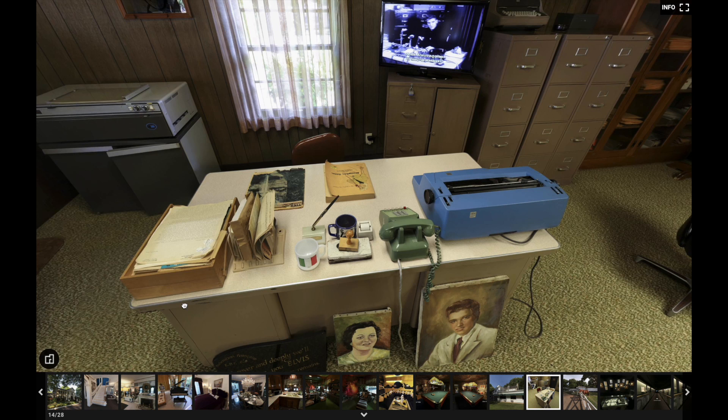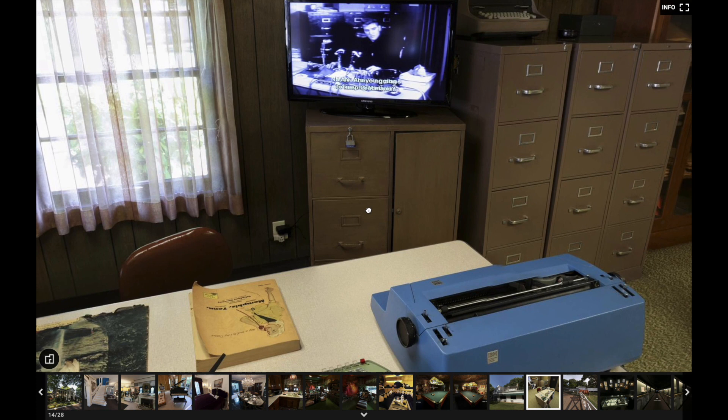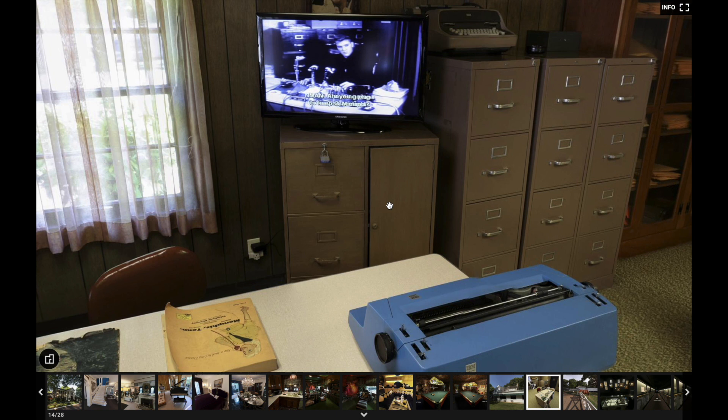Over here where the padlock is — and the TV — is where the safe was. That's where the titles to the cars were kept and anything of vital importance. Then we've got more file cabinets. I'm curious why the drawer is locked, considering there's probably nothing in it anymore. Angie Marchese, the head of archives, has said numerous times that everything has been moved to the climate-controlled area to preserve the documents.